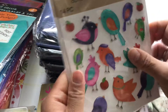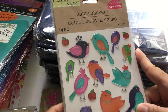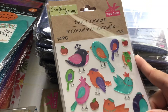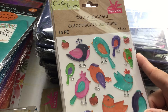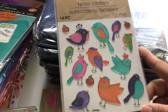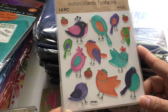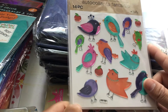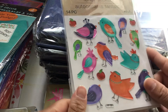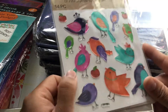I picked up four sets of these bird stickers. Aren't these stinking cute? They are by Crafters Square — fancy stickers, and they're puffy. You get 14 pieces in a set. You get all of these birds and these cute little fruits — apples, I think. They're so cute.